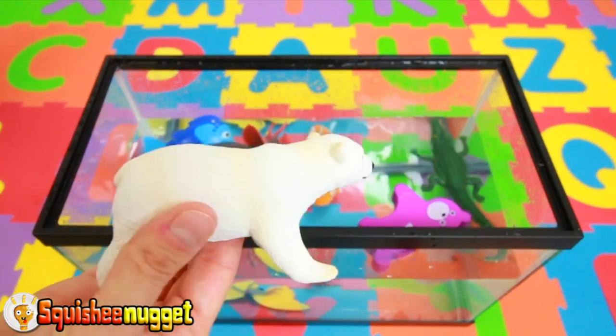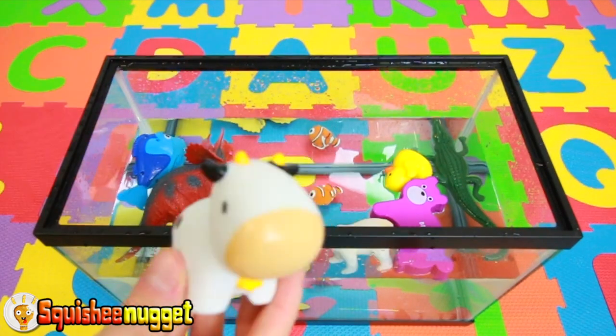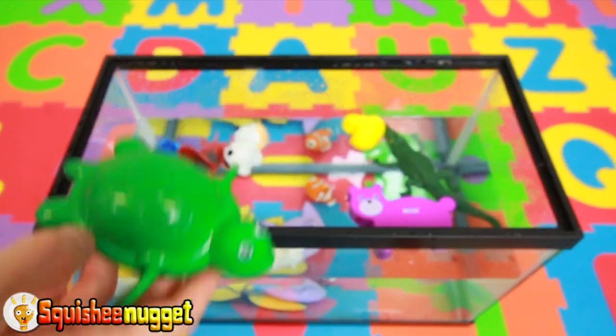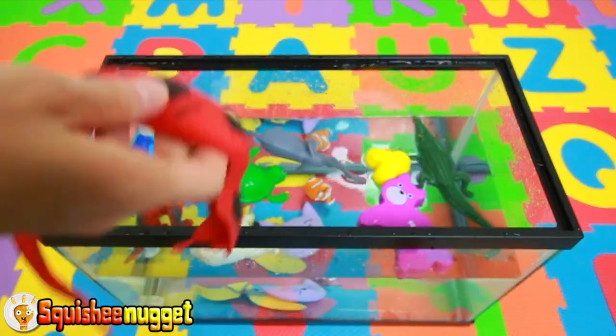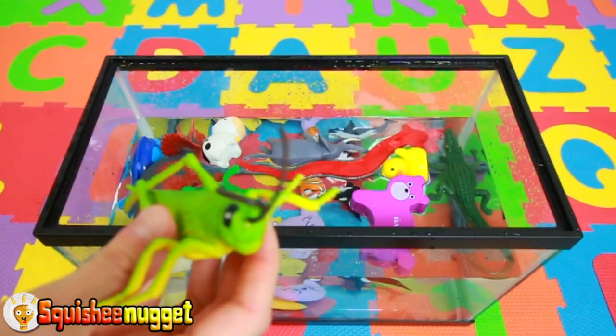White polar bear. Yellow ducky. Black and white cow. Purple kitty cat. Green turtle. Grey elephant. Red cobra snake. Black and white orca whale. Green grasshopper.